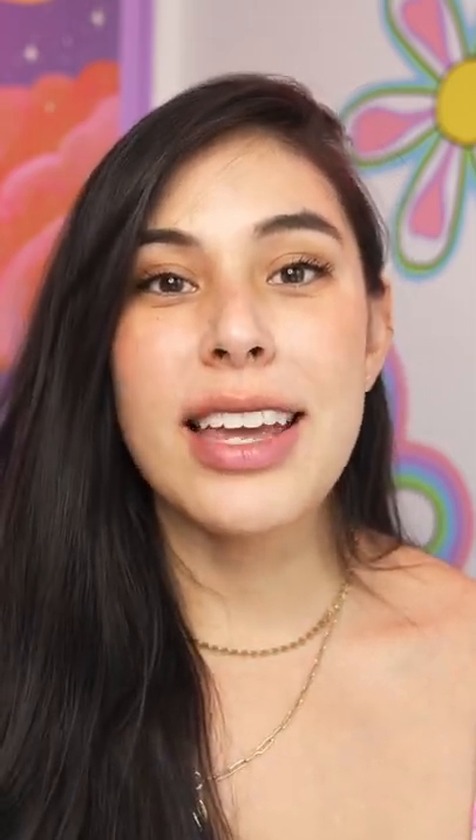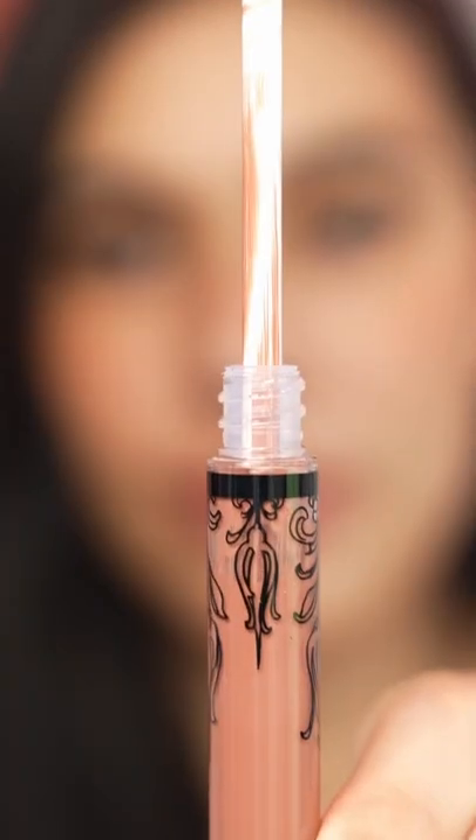I'm going to try another makeup product that you all suggested. Today we are testing out the Kat Von D liquid lipstick in the color Ludwig. Let's put this bad boy on.